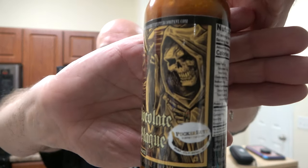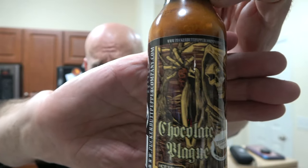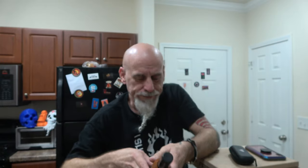Look at the label — Chocolate Plague. Isn't that label cool? It's a great label. Pucker Butt — that's who makes it. There'll be links in the description box for Pucker Butt, brought to you by Pucker Butt Pepper Company and Stephen McLaren. I'll talk to him in just a minute.